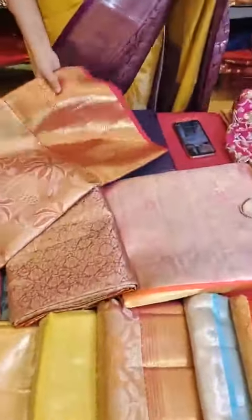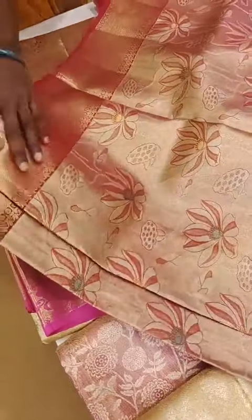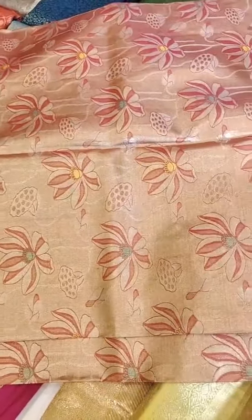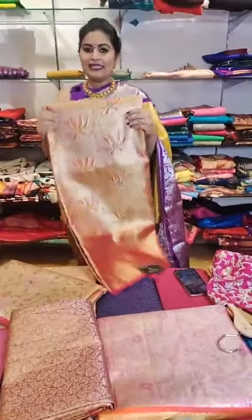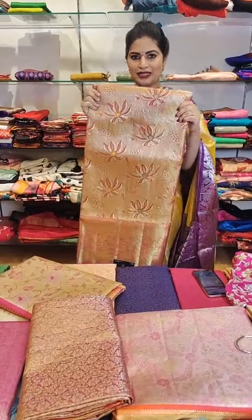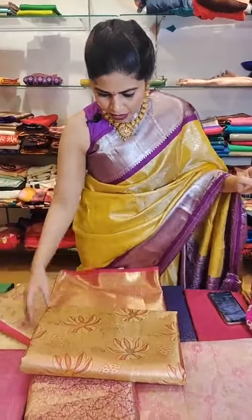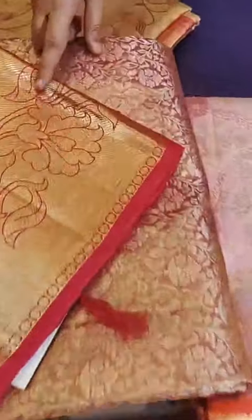Moving on to one more saree — a very beautiful concept saree. See how nice the weave is all through the body with a very different design of floral concept. 22999 — let us have a look at the blouse; it's a nice tissue blouse. This amazing concept saree in complete bridal tissue is priced at just 22999. See the kind of borders it has — nice khadi borders with very beautiful fine weave.